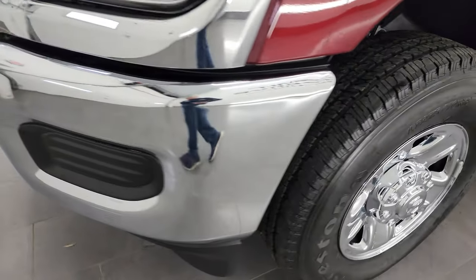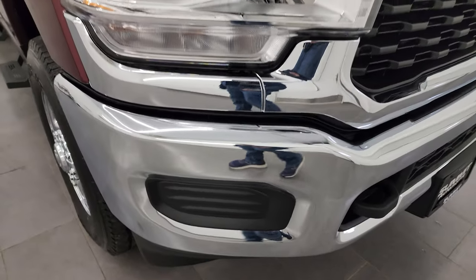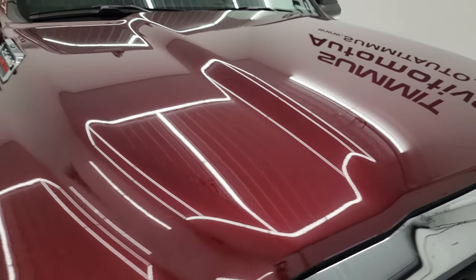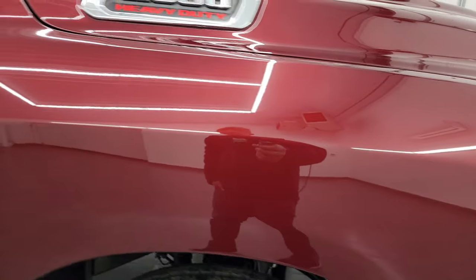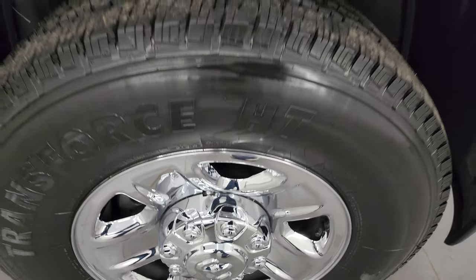Coming around the front, you get the chromed front bumper and tow hooks up there as well. No major dents or dings on there. The grille is in excellent condition and the hood is absolutely perfect. Passenger side front fender, no dents or dings on there. And the passenger side front wheel cover — no scuffs or scrapes.